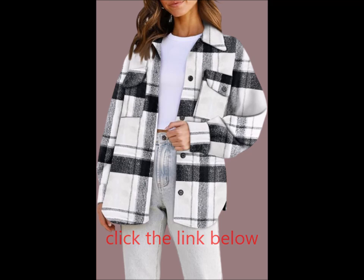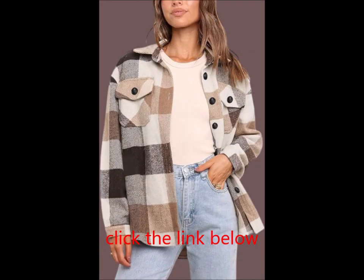The flannel shacket is perfect for spring, fall, and winter. Mix and match it with your favorite pieces to enjoy a stylish and comfortable life all year round.